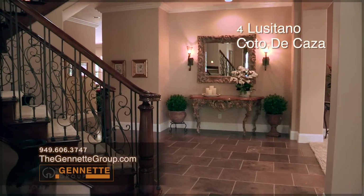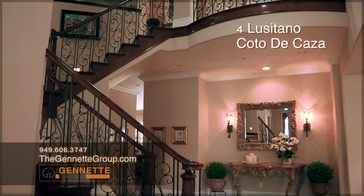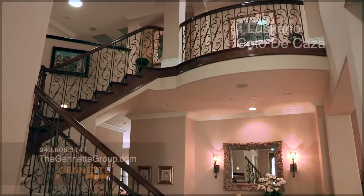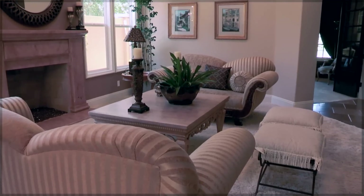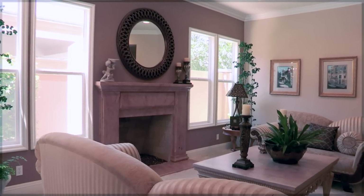Four Lusitano features a beautiful sweeping grand entry with wood encased stairs and wrought iron railing. The living room is open and comfortable. The fireplace features fire and ice.